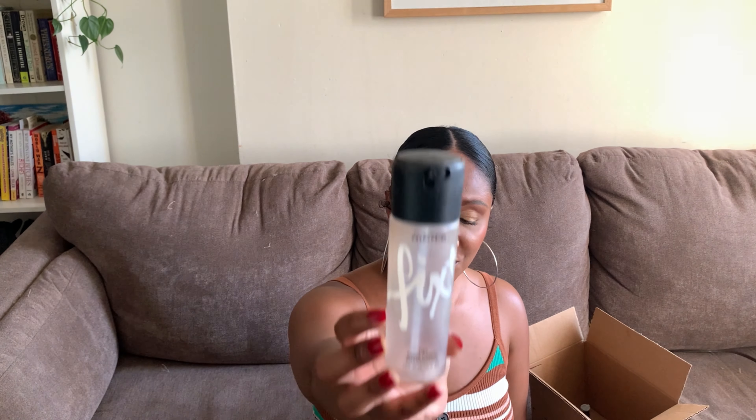The next product is the MAC Prep and Prime Fix Plus Setting Spray. My thoughts — it is bomb, a really, really good setting spray, and I would repurchase it. However, while it took me a long time to hop on the Morphe Setting Spray bandwagon, ever since I purchased that one, I've sort of preferred it to the MAC. Because of the price point, I'm going to opt for the Morphe Setting Spray going forward. But this was my holy grail setting spray for the longest time, and if Morphe ever discontinues theirs, I'd come right back to MAC.